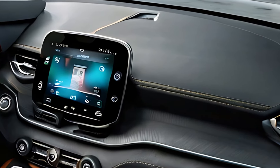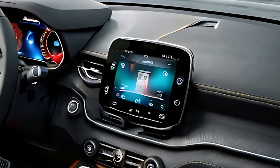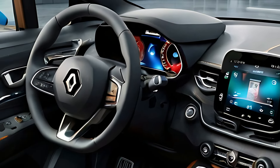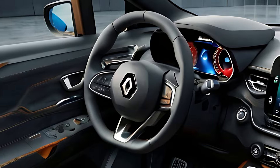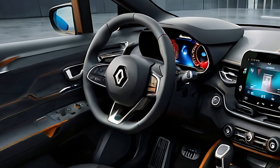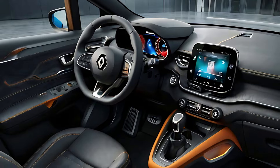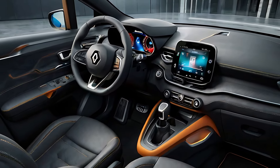Despite its compact exterior, the 2025 Captur offers a surprisingly spacious interior. The rear seats can slide and fold to provide flexible cargo space, making it easy to carry larger items when needed. High-quality materials and a customizable color scheme add a touch of luxury to the cabin.